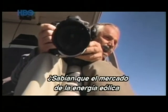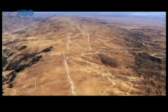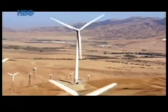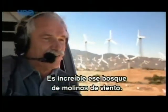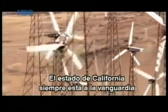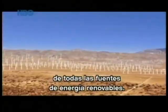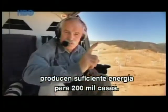Did you know that the wind energy market has been increasing by more than 30% a year in the world? This forest of windmills before us is incredible. The state of California has always been at the vanguard of all renewable energy sources. All these windmills can provide electricity for 200,000 houses.